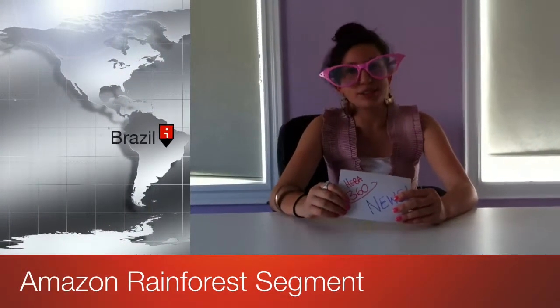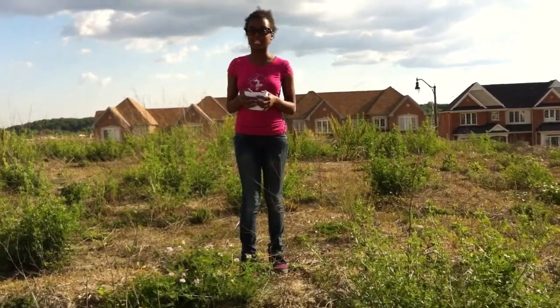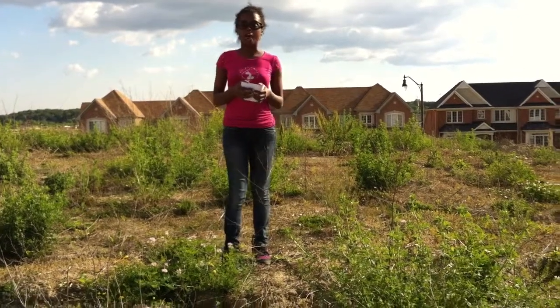Thanks Brianna for the weather report on the Amazon rainforest. Now let's go to Alexianne with Plant Life. Hi, my name is Alexianne Dowse, and I'm going to talk about the Amazon plants.